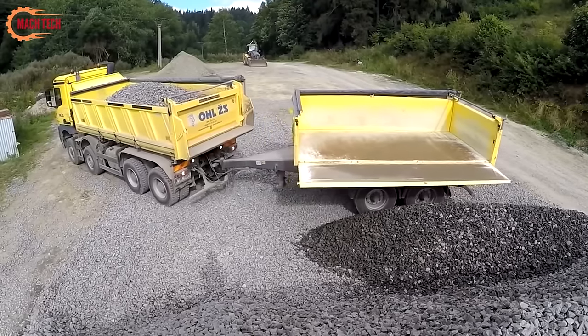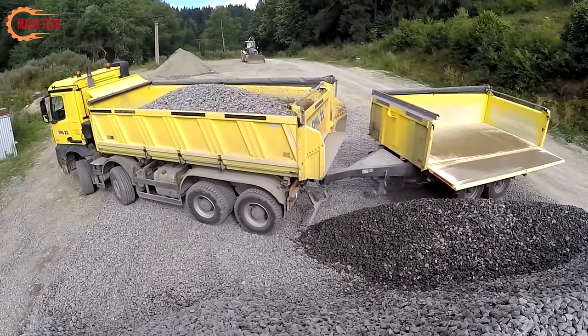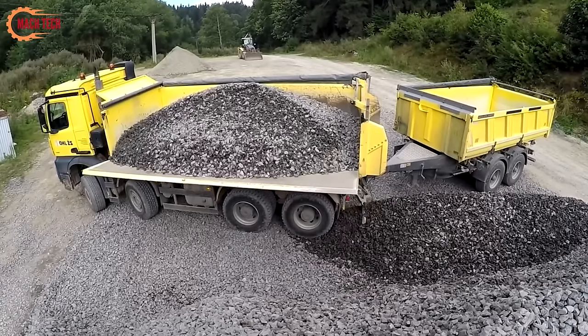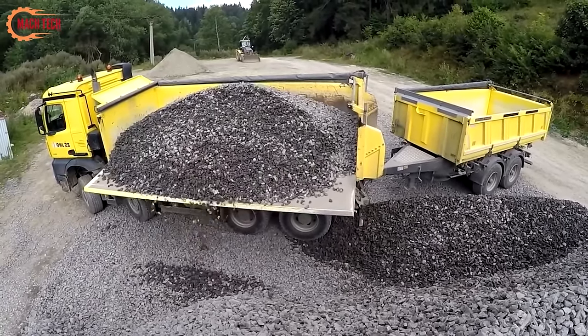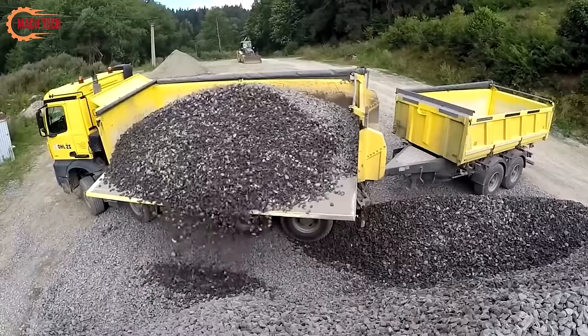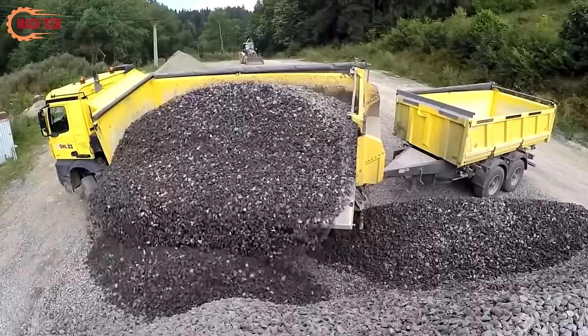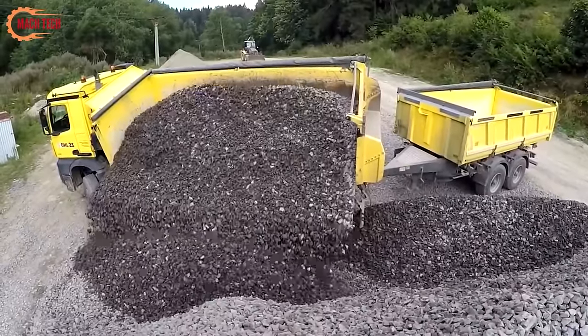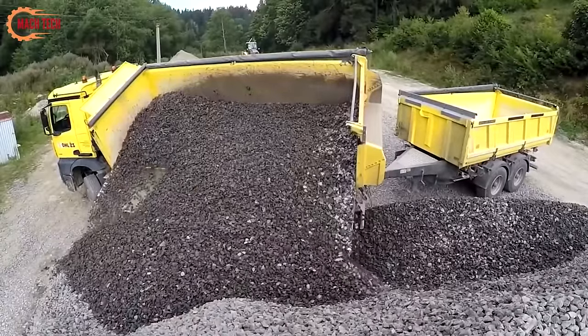Together, they form an unstoppable team, effortlessly unloading stone with precision and speed. Their combined performance ensures timely project progression, minimizing delays and maximizing productivity. The collaboration between these two powerhouses showcases the synergy of engineering excellence and operational efficiency, vital for modern construction challenges.